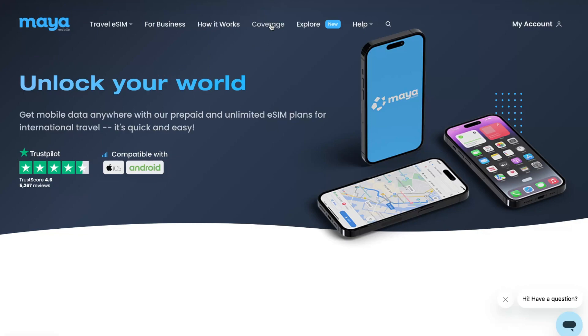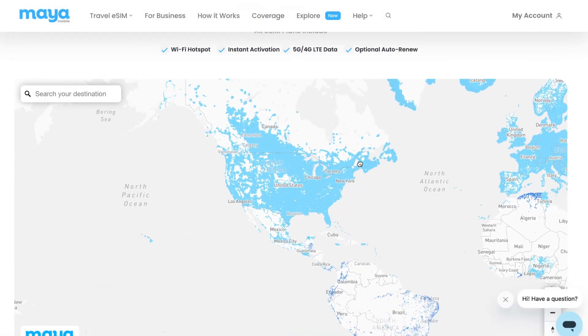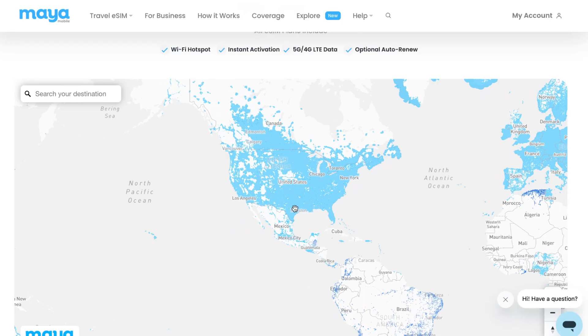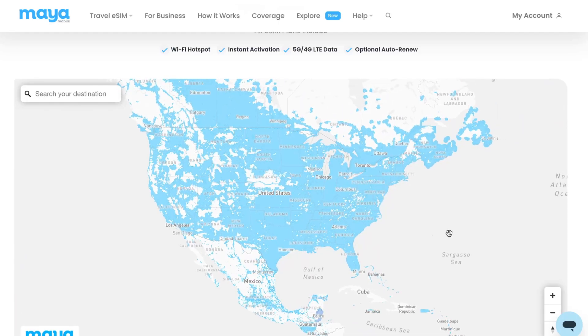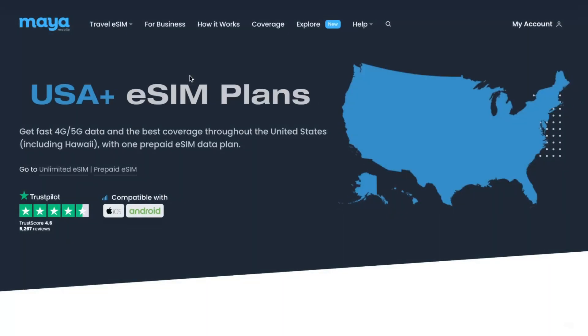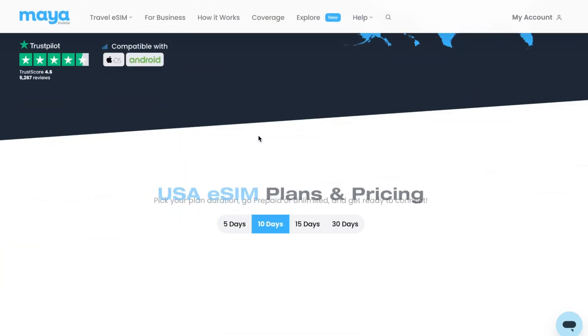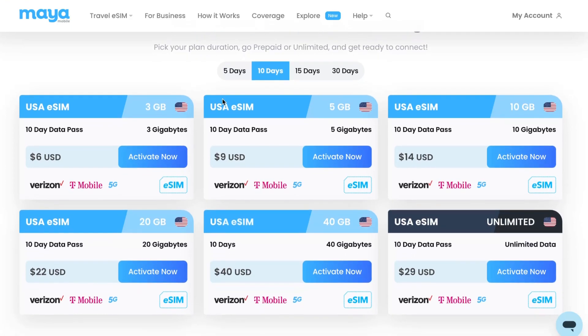First, we can open the coverage map and we can see that almost all the territory is covered by Maya Mobile, which is quite good. They have a lot of partnerships with different providers across the USA. If we look at their plans, we can see that for USA there are a lot of customization options — different data amounts from 3 gigabytes to unlimited data.